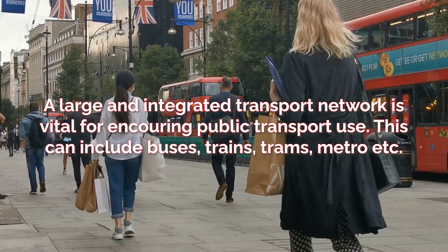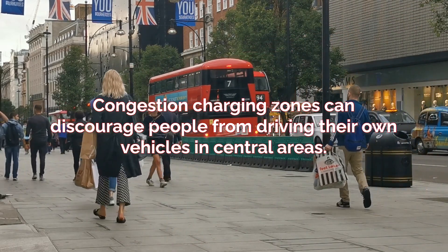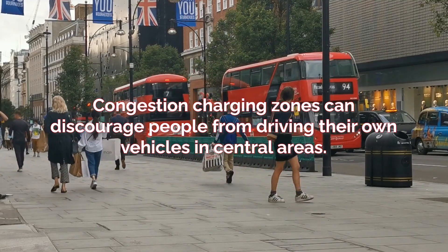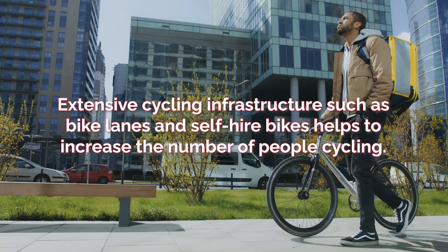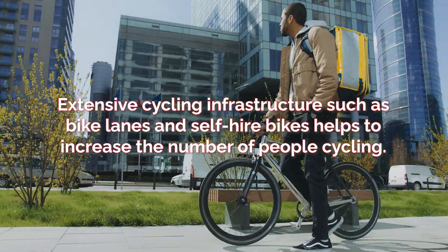This often includes buses, trains and metro services all within the same city. Congestion charging zones can discourage people from driving their own vehicles in central areas. And extensive cycling infrastructure, such as bike lanes and self-hire bikes, helps to increase the number of people cycling.